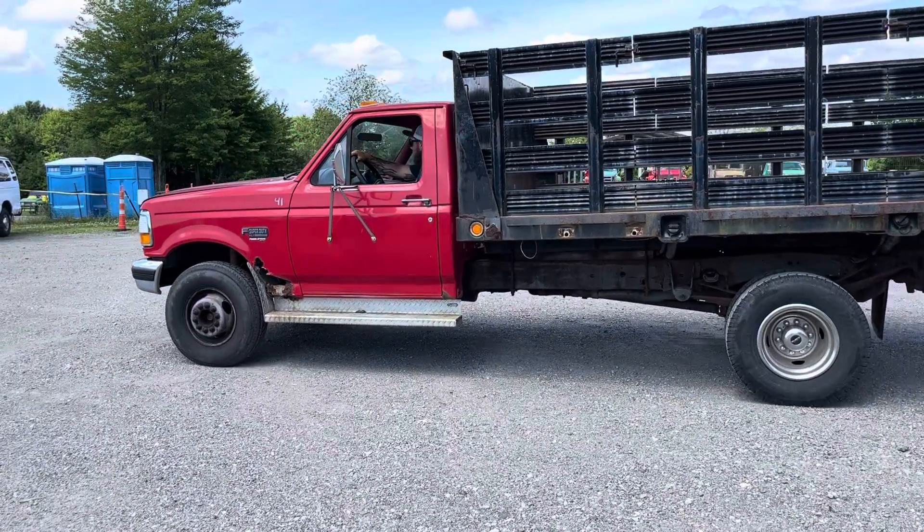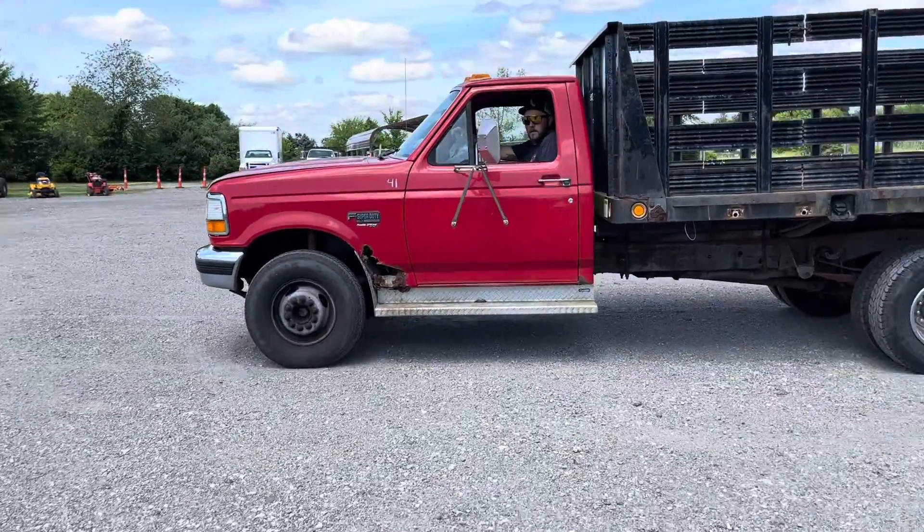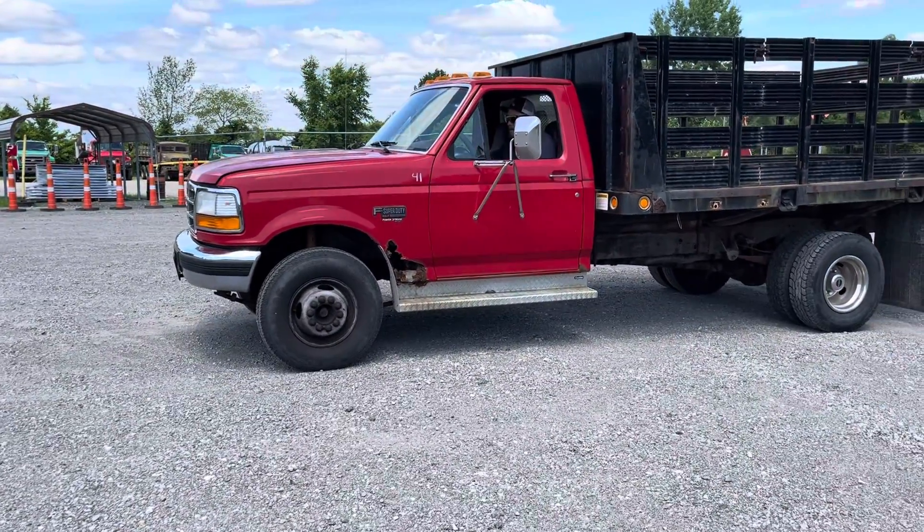It's got a little rust there on the body as you can see. But he said it's a good running truck — the motor runs good.